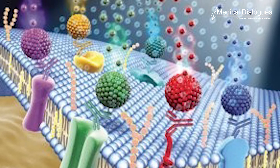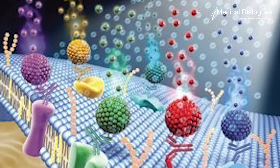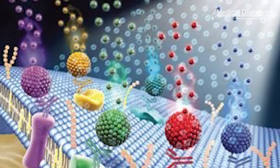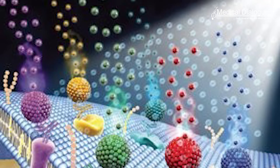Now, researchers reporting in ACS Applied Materials and Interfaces have developed a color-changing film that consumers can stick onto foods and easily analyze nitrite levels by snapping a picture with a smartphone.